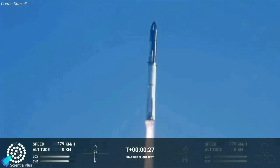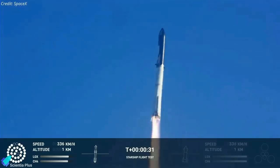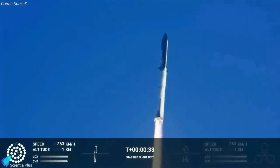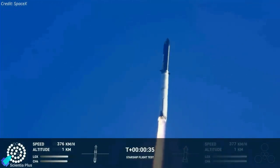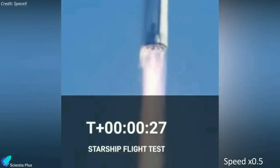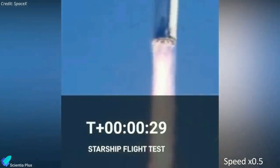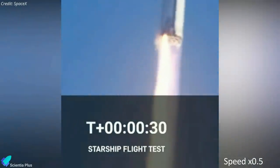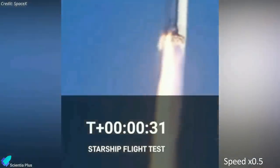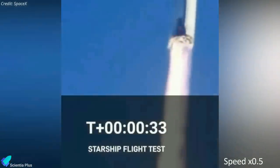During the Starship integrated test flight last month, at T-plus 27 seconds, Super Heavy engine number 19 lost communications concurrent with some kind of energetic event that damaged the nearby engines. So something bad happened at T-plus 27 seconds because engine 19 lost all communications, and some kind of explosion happened to knock out the heat shields of engines 17, 18, 19, and 20.